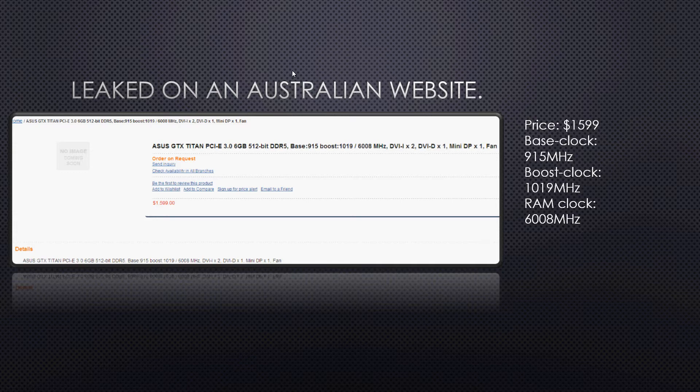We are going to experience a 915 MHz base clock and a boost clock of 1019 MHz. The RAM clock is probably going to be 6008 MHz, which is in line with the current generation — nothing too remarkable to mention. It's not that high, not that low, it's kind of what you would expect.